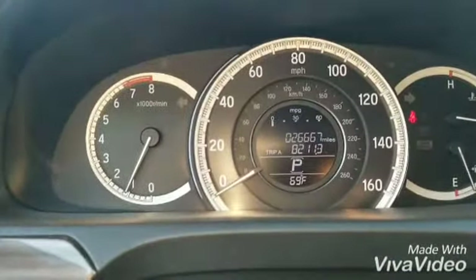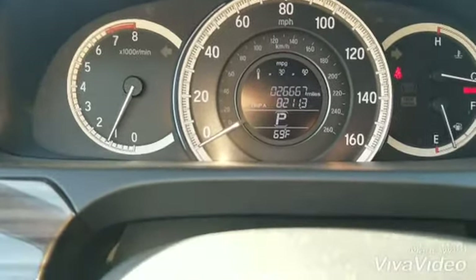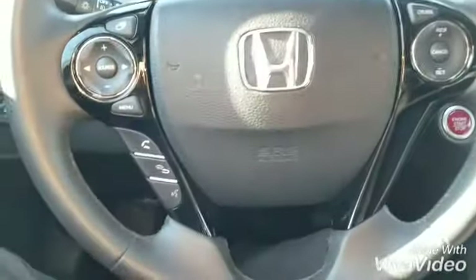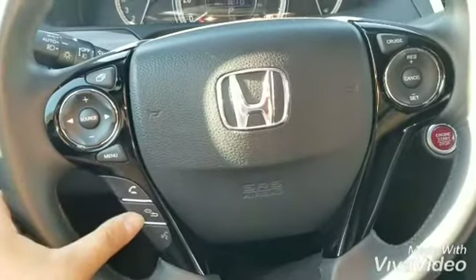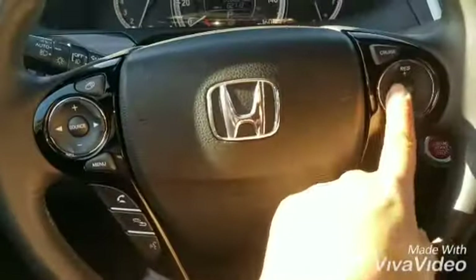Right here you can see the exact mileage: 26,667. And phone controls, voice command, music control, and cruise control.